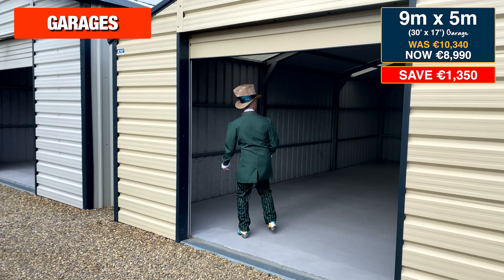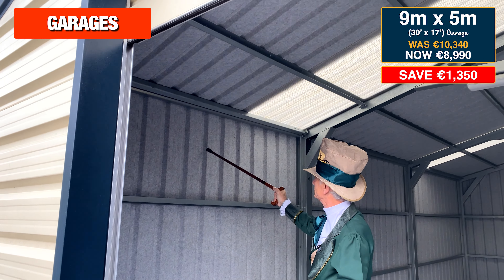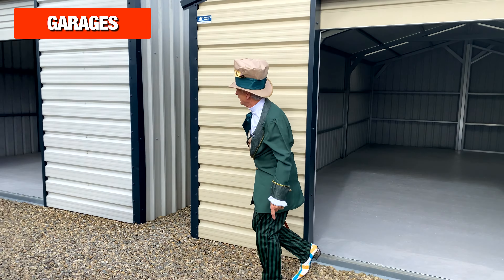Here's the 30 foot by 17 foot Steel Tech garage, and of course all garages come with an anti-condensation barrier on both the walls and the roof. So this one is down to €8,990.